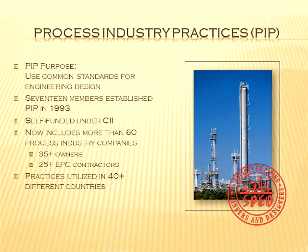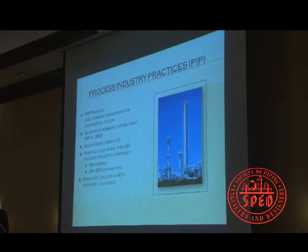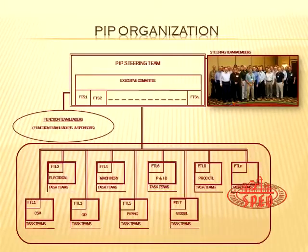Right now we've got more than 60 member companies — companies that actually participate in the writing and revising of practices. Out of those, maybe 40% are engineering contractors and 60% are owner-operators. We're operating in over 40 different countries. Organization-wise, it's organized just like your projects: an overall executive committee, a steering committee with one member from each company, and function teams broken up by discipline. Each function team is responsible for writing the practices and reviewing them every five years.